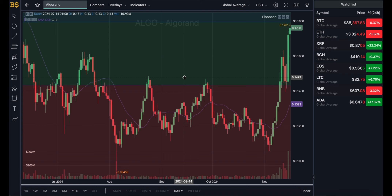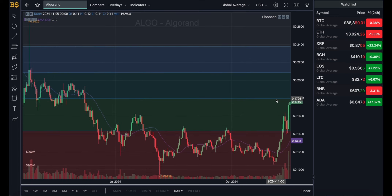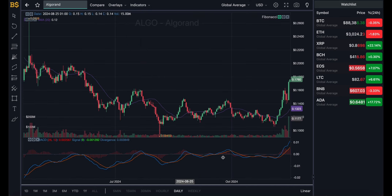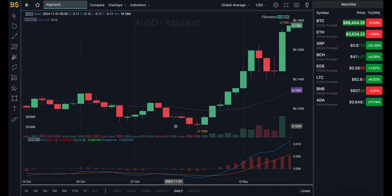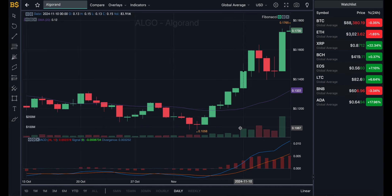We're currently looking at the candlestick pattern chart with the Fibonacci scale. This crypto has been performing very well and is heading right up to its next resistance level at around 18 cents, and it's likely to break out into the dark green zone. I'll bring out the MACD indicator for price prediction. On the daily chart, the purple SMA line gives us an average value for Algo at 13 cents, however the crypto is trading much higher in green at 17 cents, meaning it's performing well above expectations.